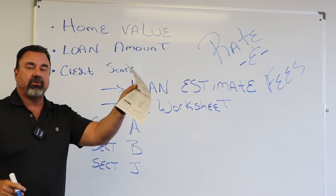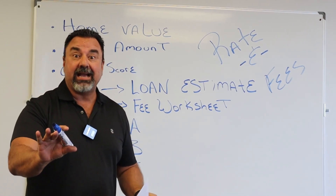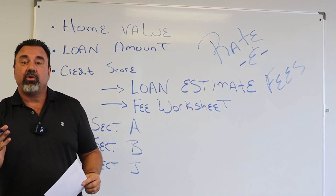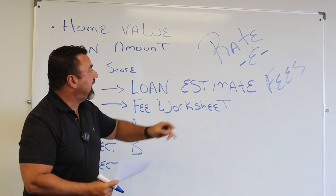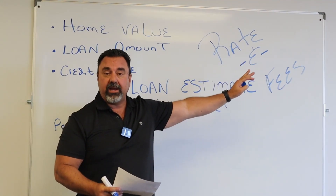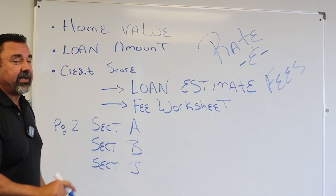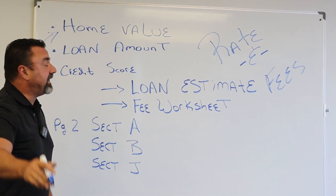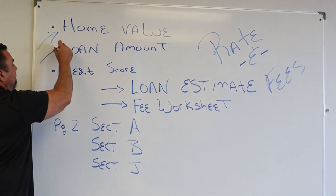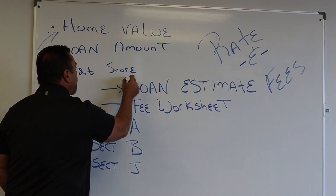Let's go through and I'll explain what the loan estimate does, and why many times I ask you: if you've already gotten a loan estimate from another company, please send it to me. Because I can help you compare your rate, your fees, and even the programs you're fitting into. The loan estimate is going to tell me the home value and the loan amount on page one.